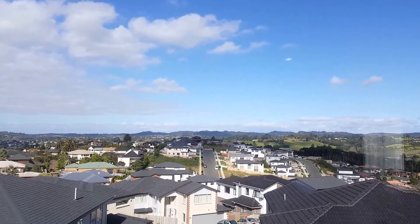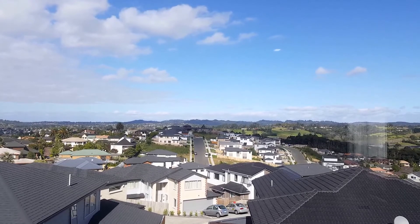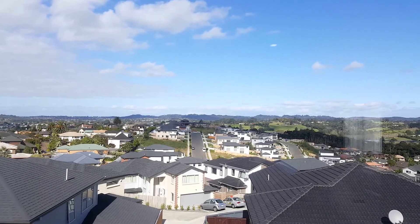Book a viewing and take a walk through with us to have a look at this nice, sunny five bedroom, three bathroom house. See you soon!